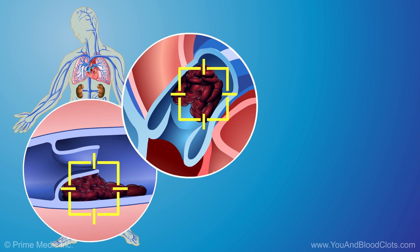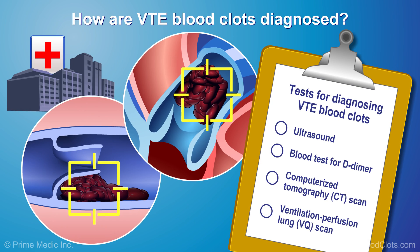Different tests are used to find clots in the body. An ultrasound uses sound waves to form a picture of the clot inside the veins. A blood test for D-dimer indicates if your blood contains a chemical substance called D-dimer, which clots leave behind when they break up. You might need other tests, such as a CT scan of the lungs with intravenous or IV contrast, or a ventilation perfusion or VQ lung scan. These scans can show where the clot or clots are in the lungs.